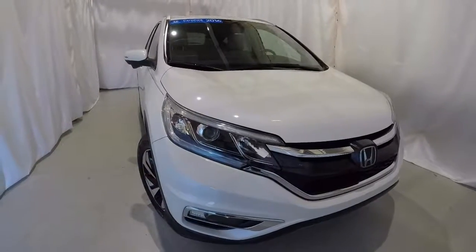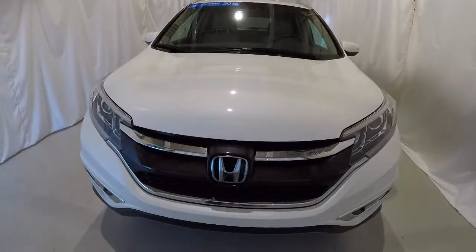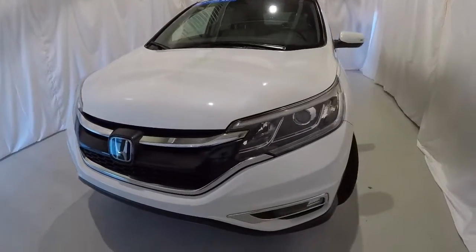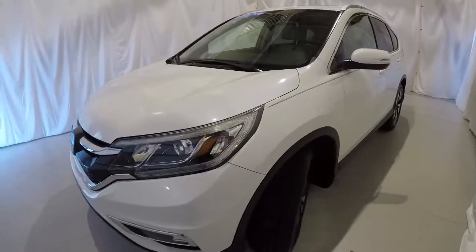Today we're featuring a certified pre-owned 2016 Honda CR-V Touring, white diamond pearl in color, 49,000 miles. It's got a clean Carfax, one owner, and it's a local trade.